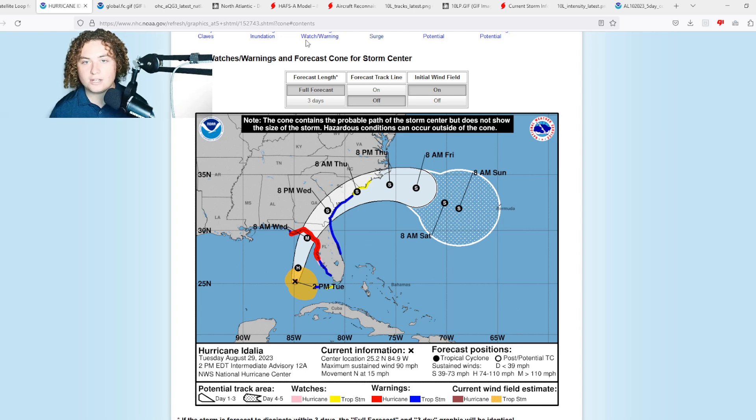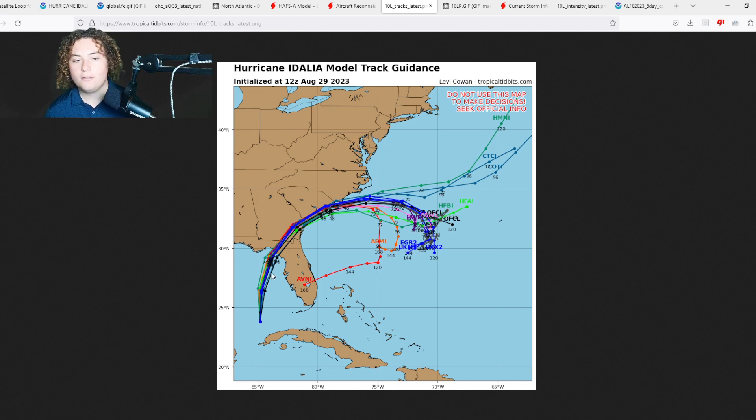Track models are almost in unison having this storm hitting the Big Bend. If I had to pick a spot where a hurricane would make landfall, it would be the Big Bend — it's the only rural area in Florida outside of the area around Lake Okeechobee, compared to the more populated Panhandle and Tampa Bay areas. That said, it doesn't mean those areas won't get impacts. If it shifted west toward the Panhandle or toward Tampa Bay, things could get a lot worse.